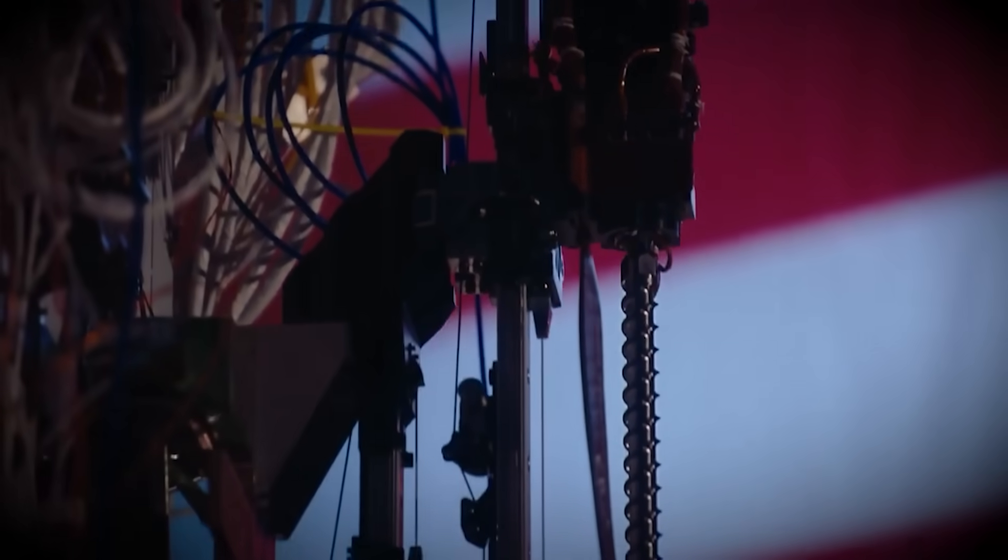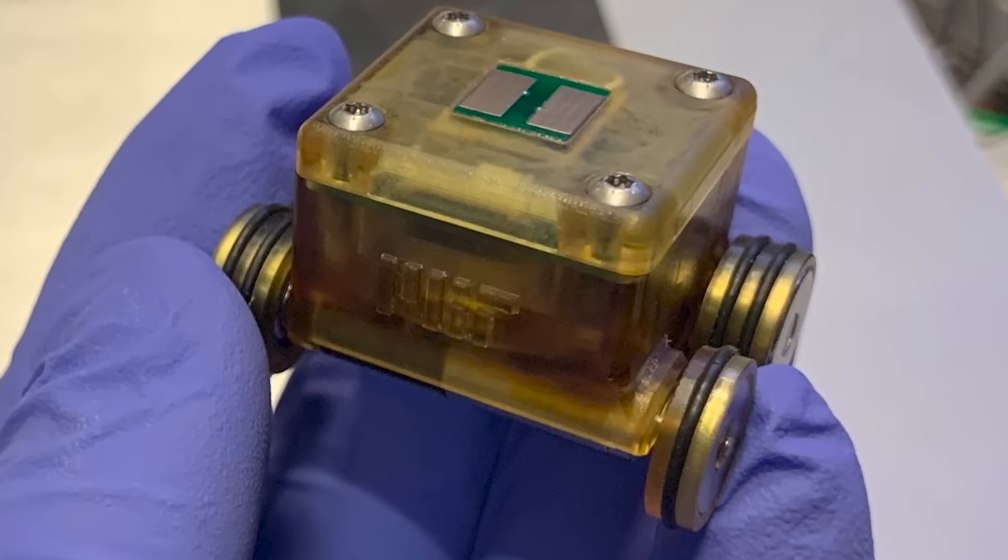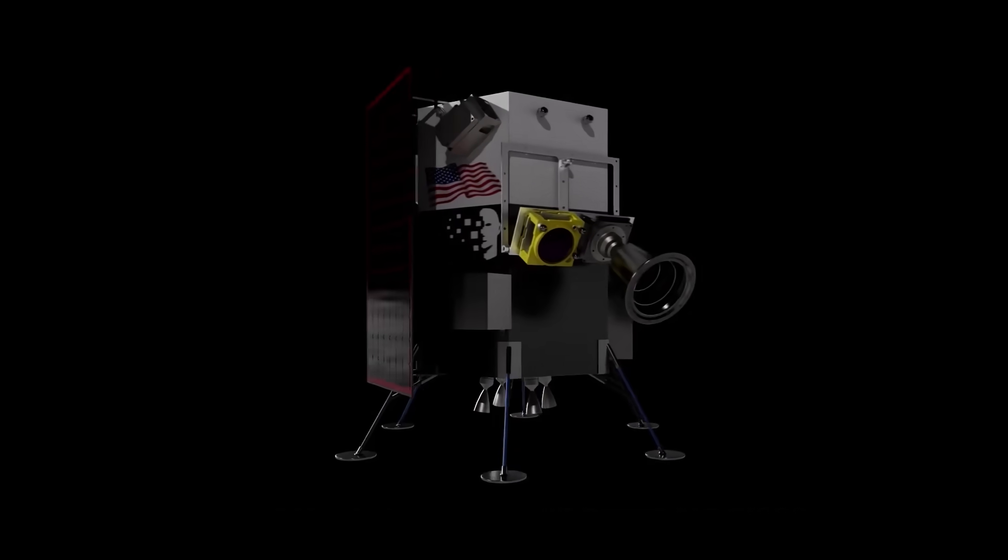The payloads include a big drill, a small rover, an even smaller rover, and a rocket-powered drone.